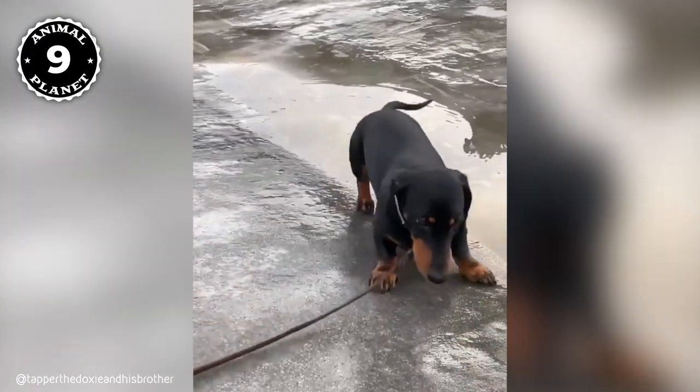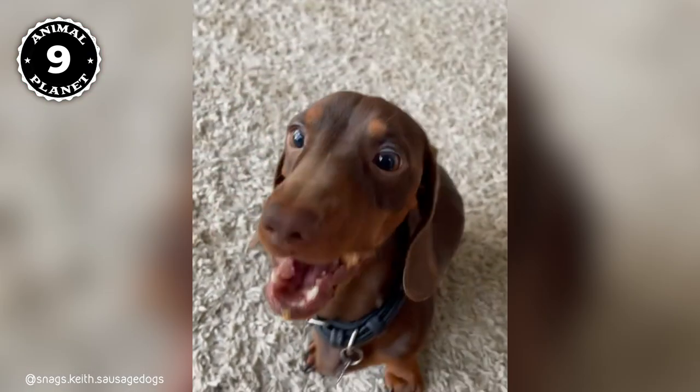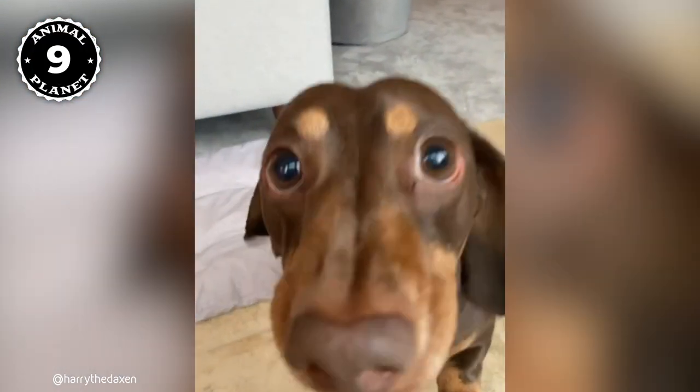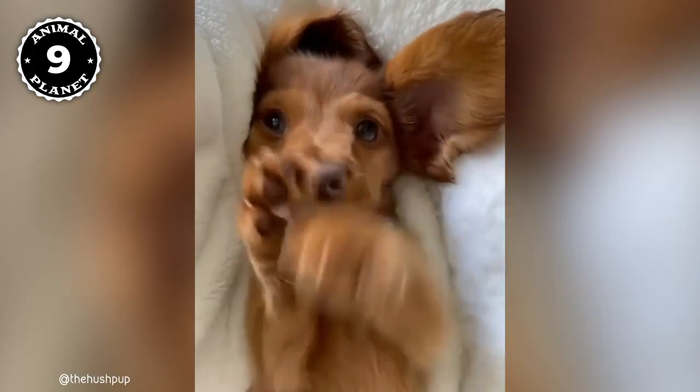They're clever, active, and full of energy, but also love cuddling on your lap or under the blankets when it's time to relax. Miniature Dachshunds have an average life expectancy of 12 to 13 years, so you know they'll be your lifelong best friend. They also don't have any serious breed-specific health issues.